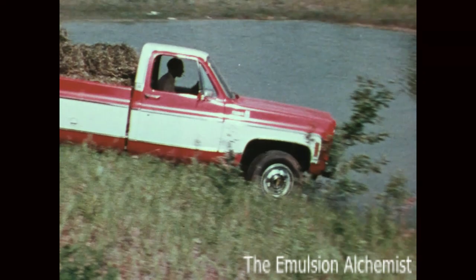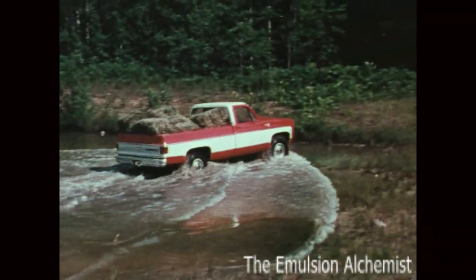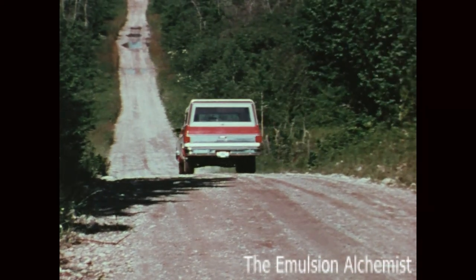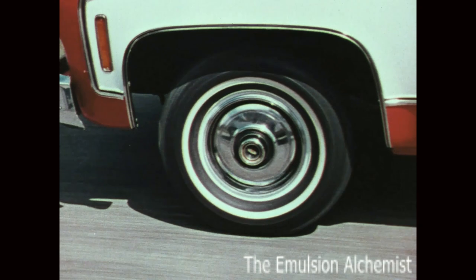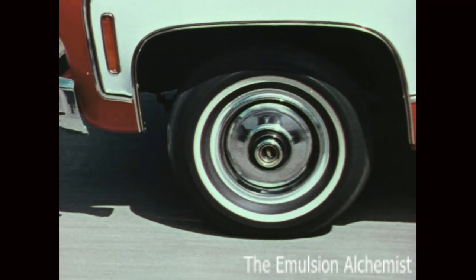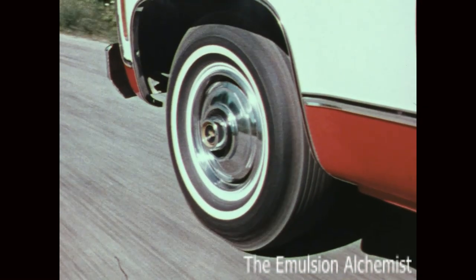Chevy's brakes are computer matched to truck size and capacity. They are dependable even when wet or when heated by prolonged usage. The drum-type rear brakes are finned for efficient cooling, and on trucks up to 8,400 pounds GVW rating, the front disc brakes have an audible wear sensor that warns when the brake pads need replacement.